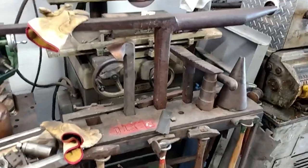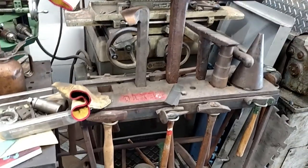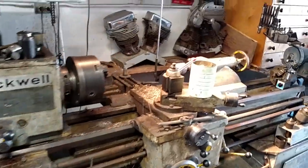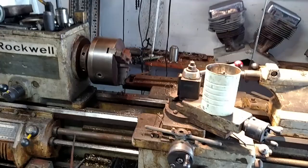Here's another one of my little work areas I put together. I got a Rockwell surface grinder back there. There's my Rockwell 14 inch lathe, and it gets used quite a bit.